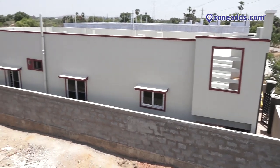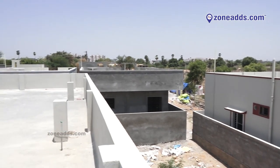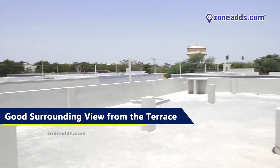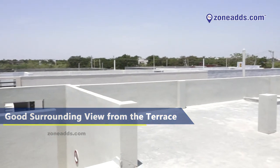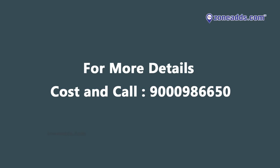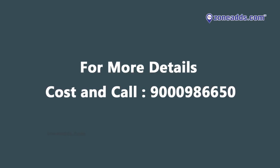Construction has been done to allow good ventilation, helping bring fresh air inside. The flat is topped off with good surroundings view from the terrace. For more details contact 9000-986-650.